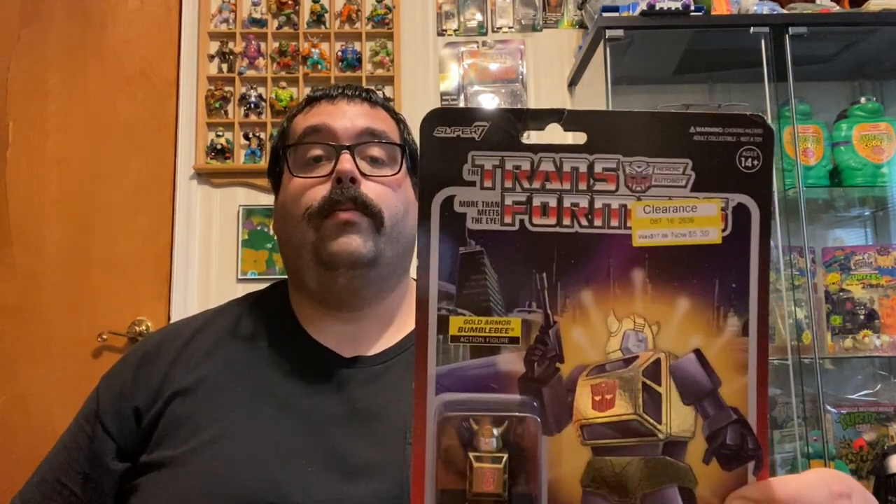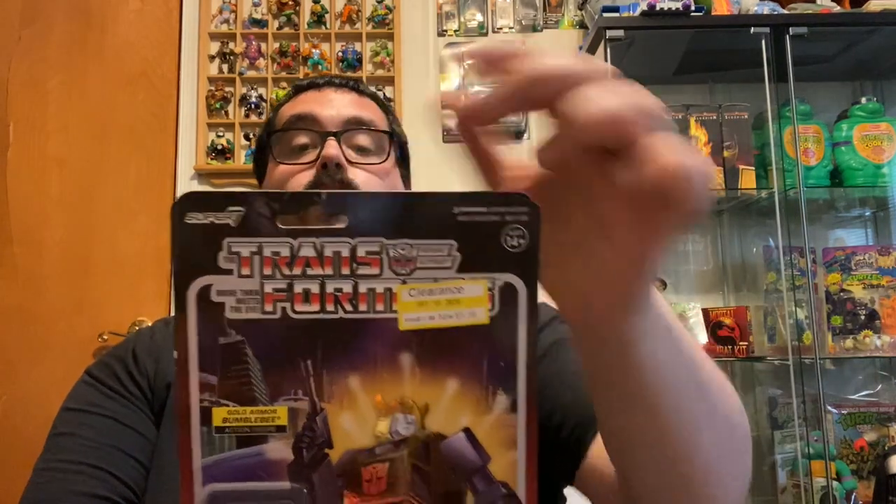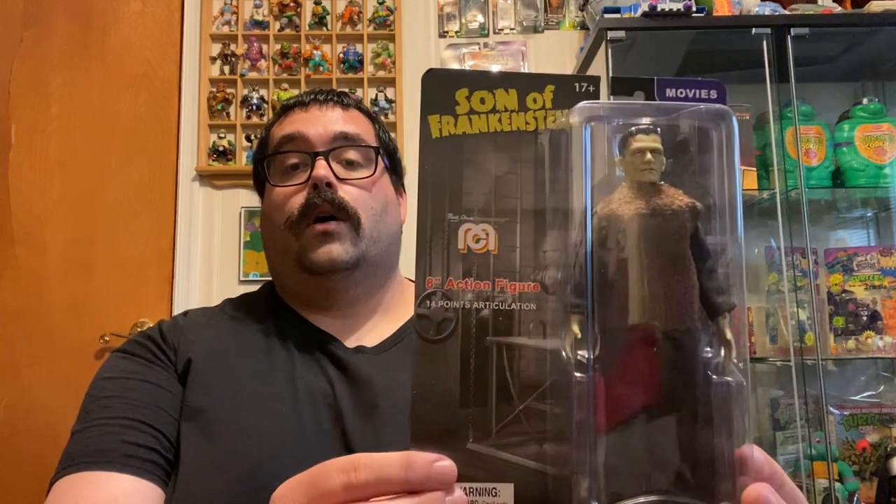We're back from our hunt - let's take a look at everything we picked up. Our first stop was at a Target in Mantua, New Jersey. From that Target on clearance we picked up the Super 7 Gold Armored Bumblebee - there's a little bit of damage, but it's five bucks so not a big deal. Next we picked up the Super 7 Michelangelo - I'm actually going to be doing a toy haul video going over stuff, and now I have him, it's nice to actually complete that set. Last but not least from that Target, one of the Megos we were looking for - that's the Son of Frankenstein figure. We're still looking for the Wolfman and a couple others but happy to have this one.